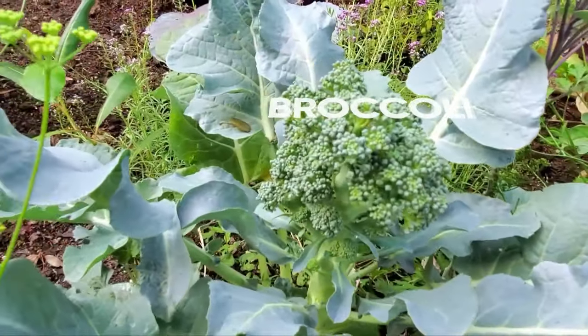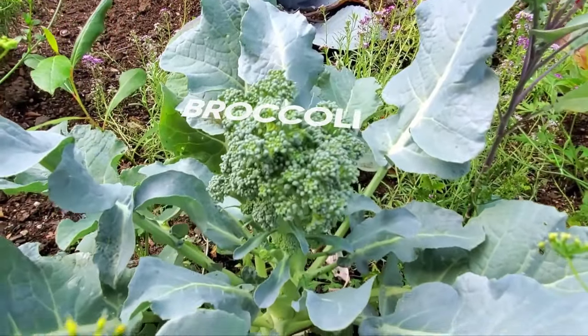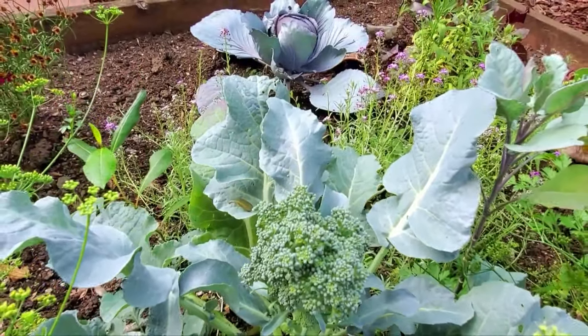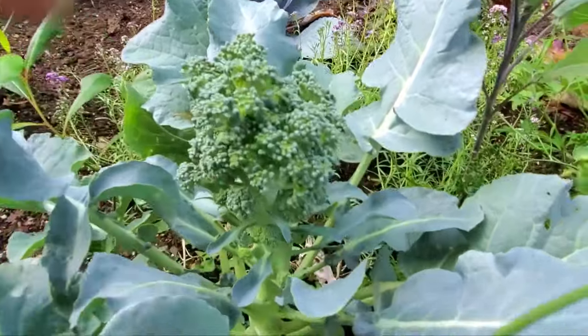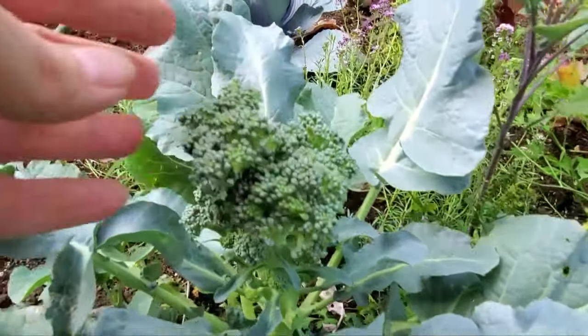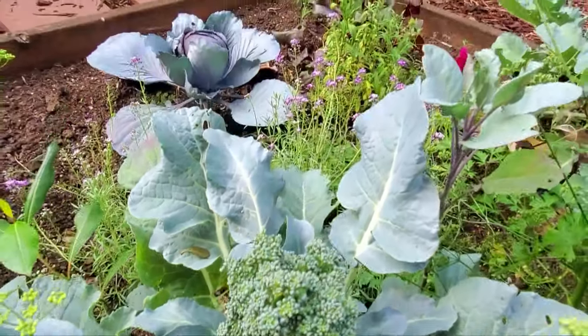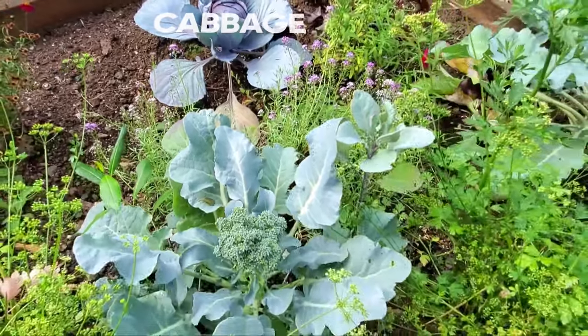Broccoli in the garden is looking beautiful. I rarely get those giant store-bought looking clusters of broccoli, and I don't hold off and wait for them to appear — they're not coming. So something like this would be something I'd harvest and start munching on. Notice that perfect little cabbage back there? Things are going good.